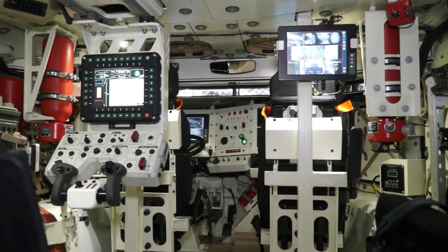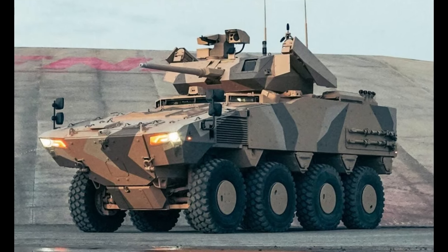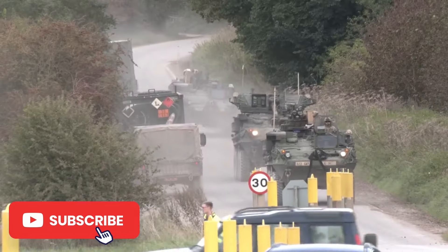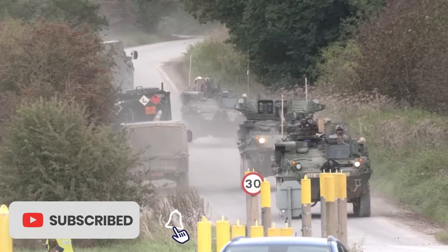The Paz is an amphibious armoured combat vehicle family with 4x4, 6x6, and 8x8 versions, produced by FNSS Defence Systems of Turkey. The baseline Paz has a hull consisting of steel armour.